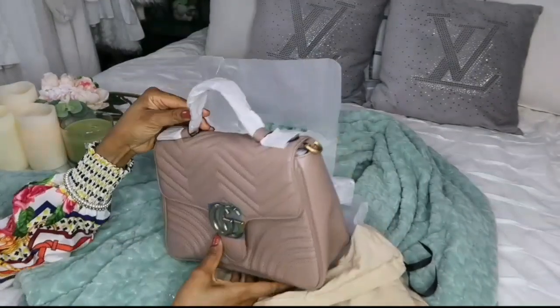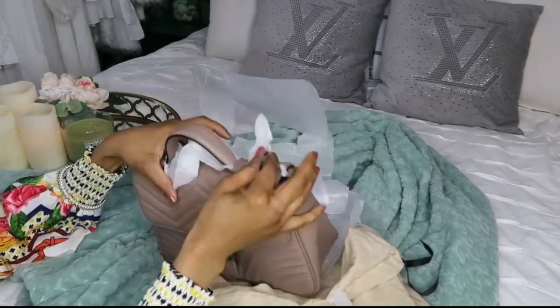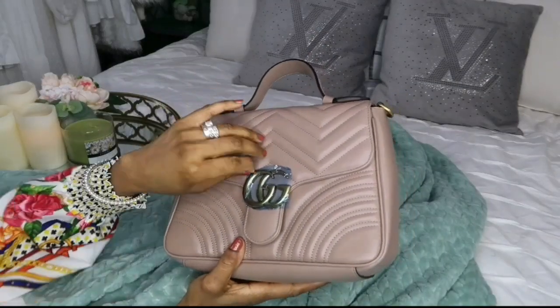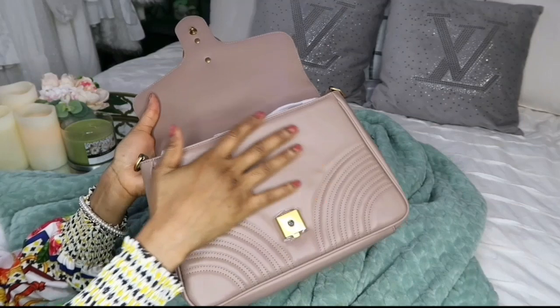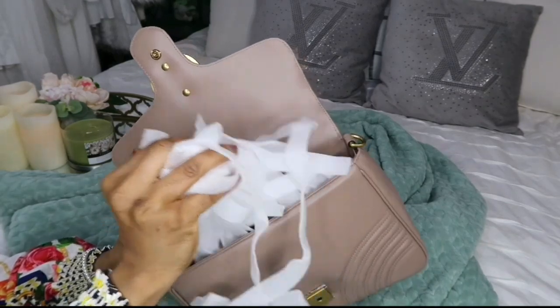If you've been following me for a while, you'll notice I got a bag similar to this, but it was a little bit smaller and more square. In an upcoming video or on my Instagram, I'm going to show a comparison of those two bags. What do you guys think? You know I love to look classy and put together.